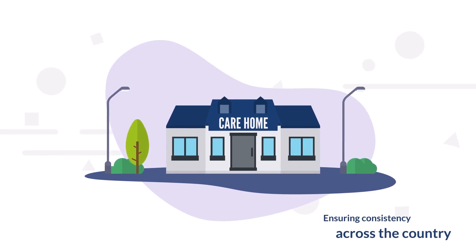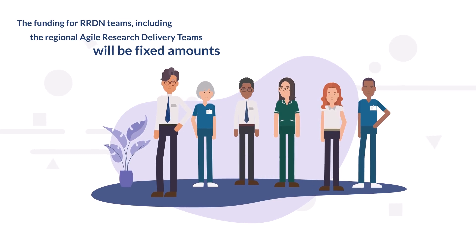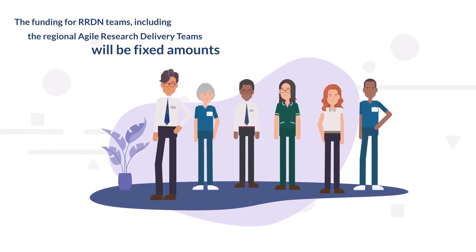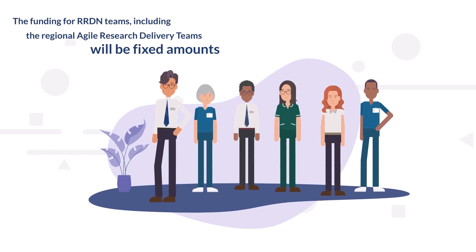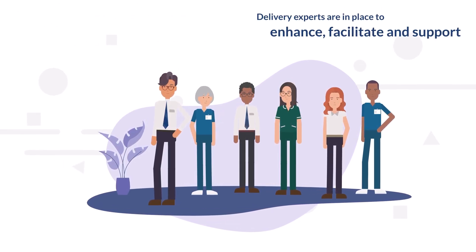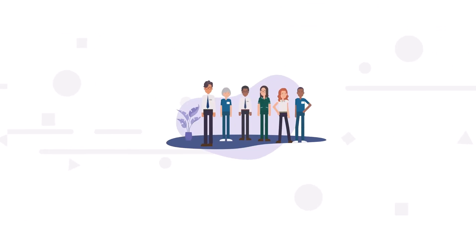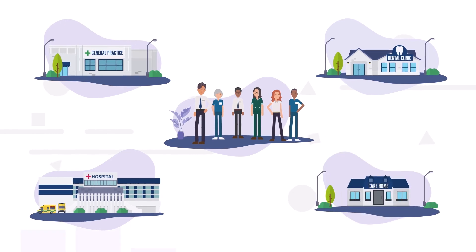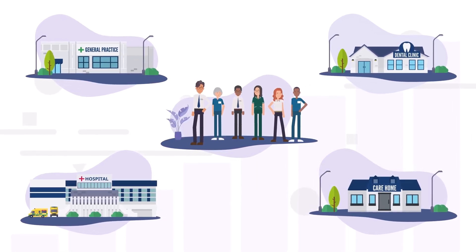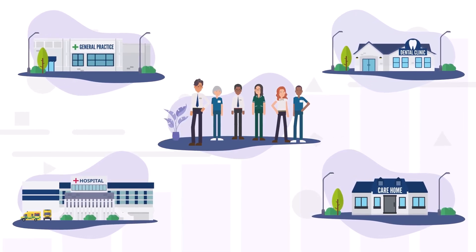The funding for RRDN teams, including the regional agile research delivery teams, will be fixed amounts based on the nationally standardised RRDN team structure. This consistent resource of delivery experts is in place to enhance, facilitate and support the needs of delivery organisations and sponsors. Strategic funding will be used to support growth in capacity and capability across all settings, aligned with local regional needs as well as national and government strategic priorities.